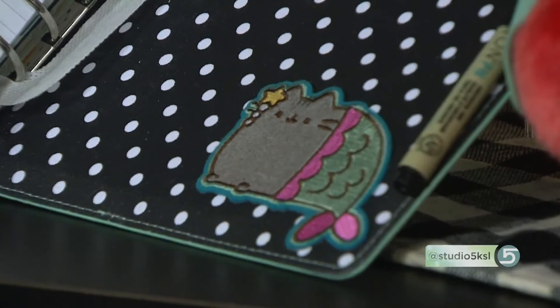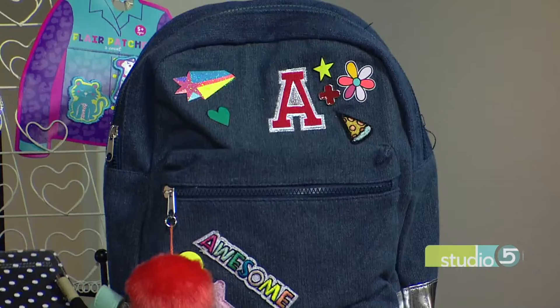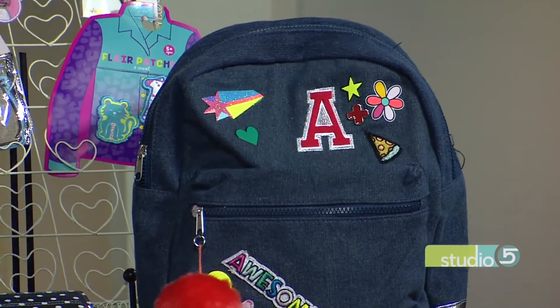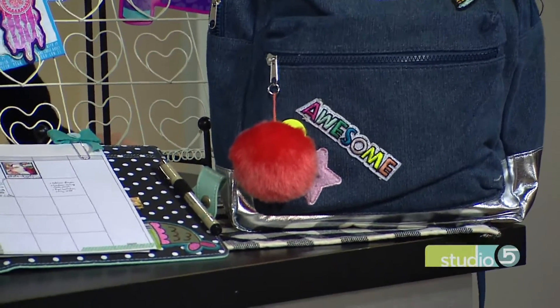So it's not just for packs — it's for planners and wall art. I have some gift bags, some little cards. Maggie, who's five, made some — super easy, but lots of pizzazz and personality, and it makes it fun to craft in a different way.